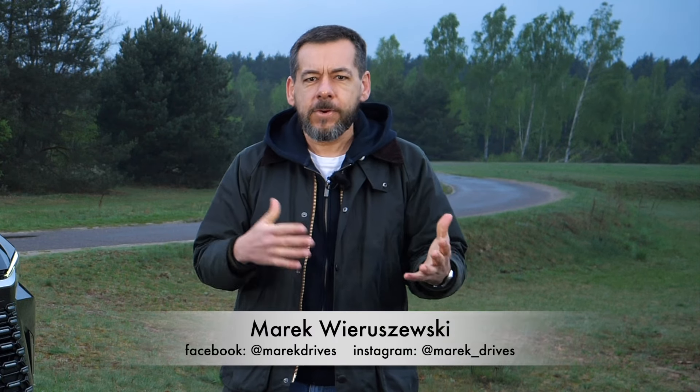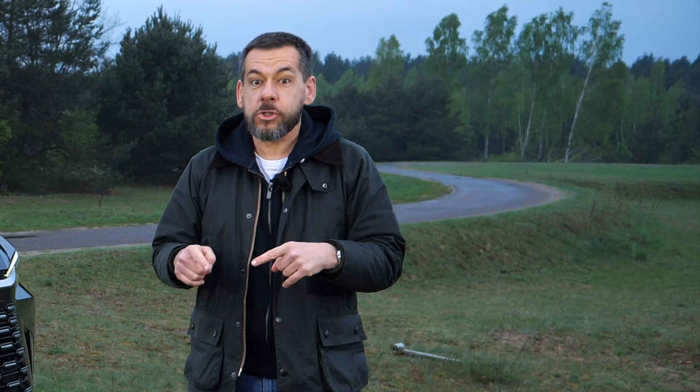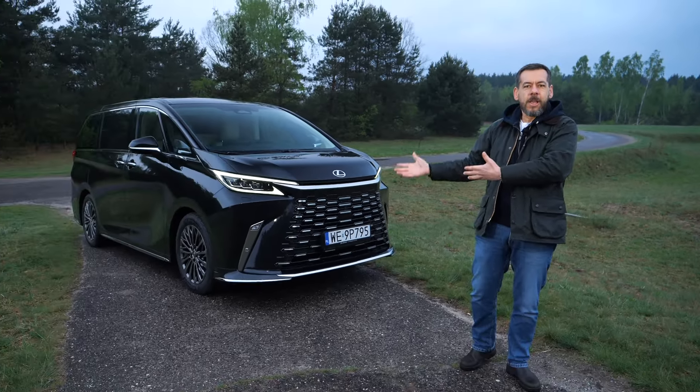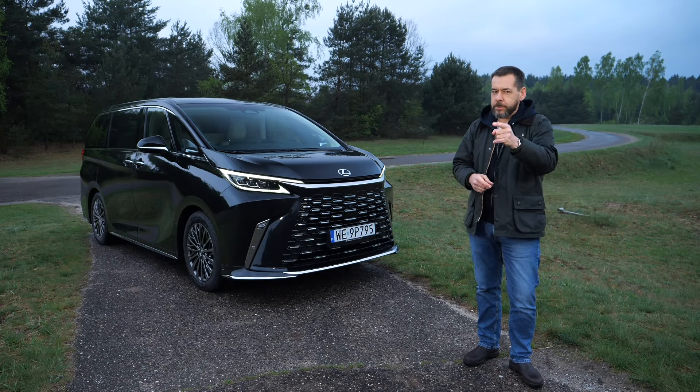Luxury minivans are a rare breed, even more so when they feature only two seats in the passenger compartment behind a bulkhead. To make things even more unique, let's add a hybrid drivetrain and a striking design. This is the Lexus LM 350h, and I'm taking you for a first class review.